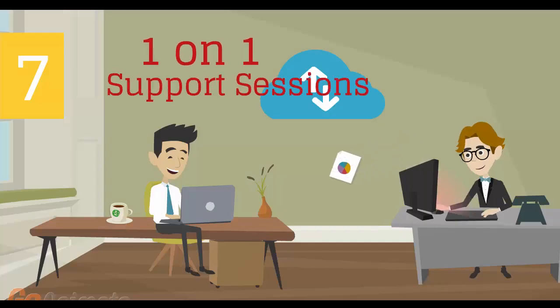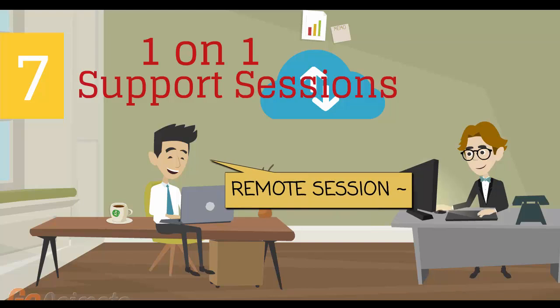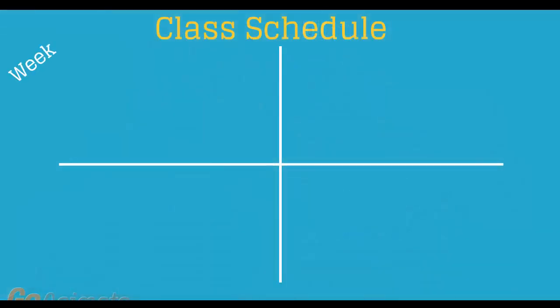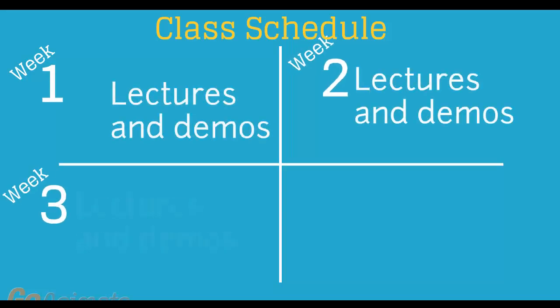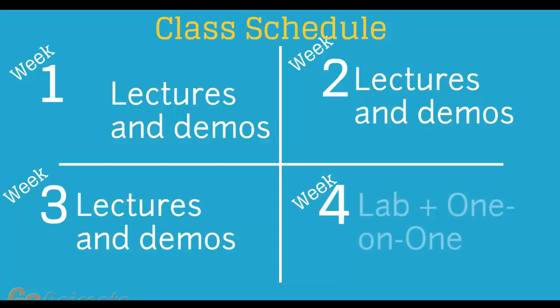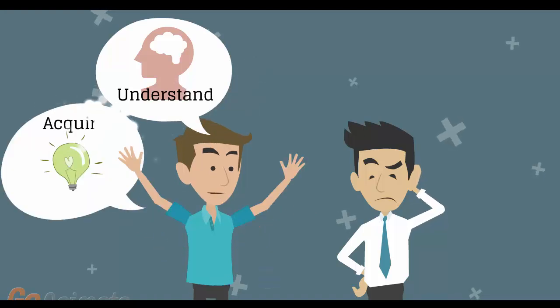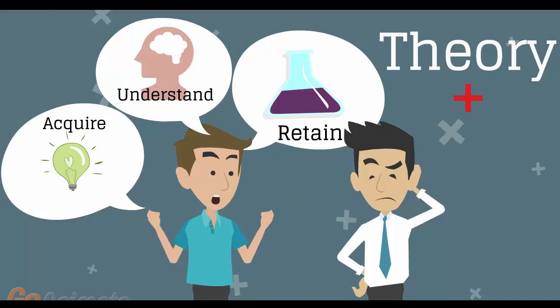Number 7: individual one-on-one counseling and support sessions with your instructor during the course of the training. Number 8: versatile class schedule spread across three weeks of lectures and a fourth week of lab exercises and one-on-one work with instructors. You'll have plenty of time to acquire, understand and retain both the theoretical and practical aspects of the training.